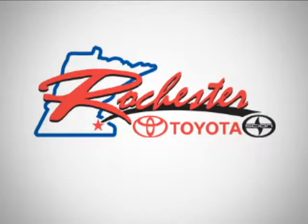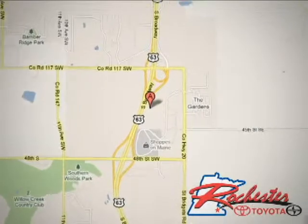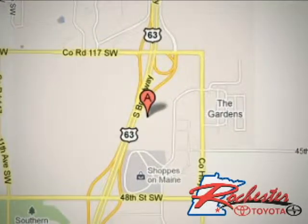At Rochester Toyota Scion, we're all about service and selection. We are conveniently located between 40th Street and 48th Street Southeast on Highway 63 South in Rochester.